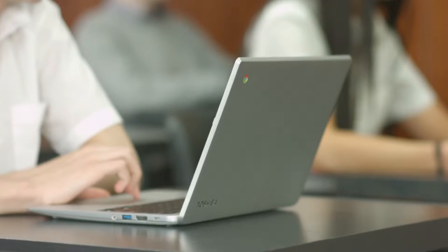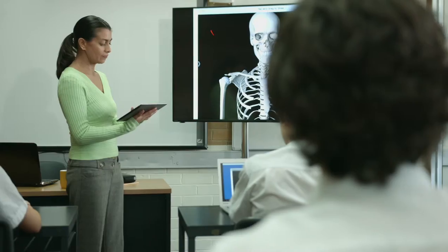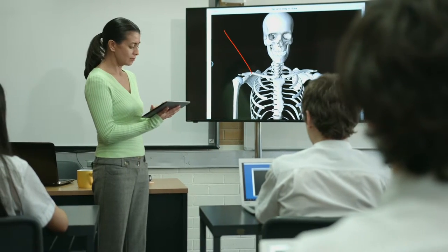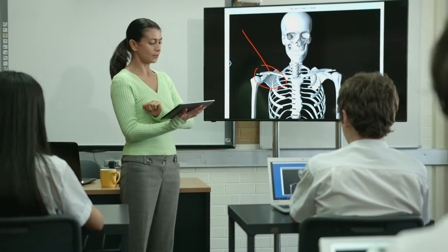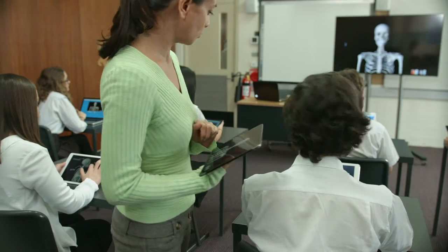Compatible across all devices and operating systems, Vivi instantly transforms your classroom into an engaging and collaborative learning environment. You will have the freedom to move around the room as you teach and work, and the power to bring your curriculum to life.